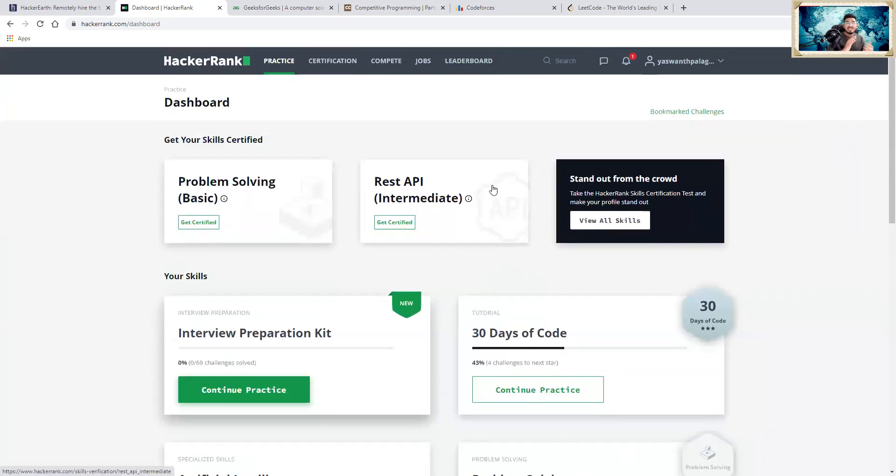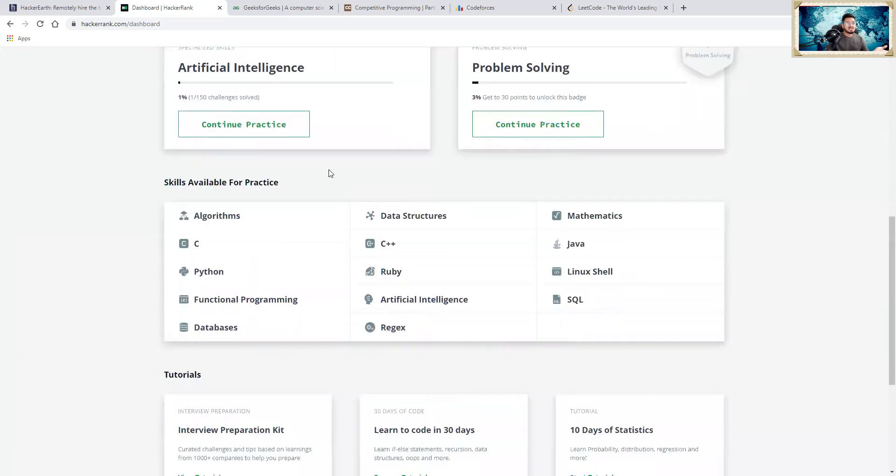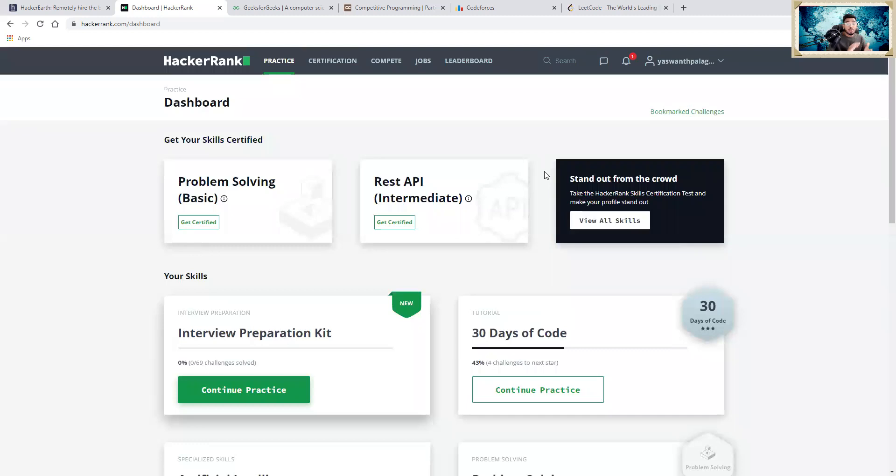If you do well, there are chances you might land a good opportunity. You can also explore algorithms, data structures, and practice by programming language — C, C++, Java, Python. You can practice mathematics required to crack placements, and even learn SQL. I advise people to take this 30 Days of Code in the beginning so you'll learn the basics and understand different functionalities of a programming language. I will suggest HackerRank if you're a beginner and want to start your programming journey.